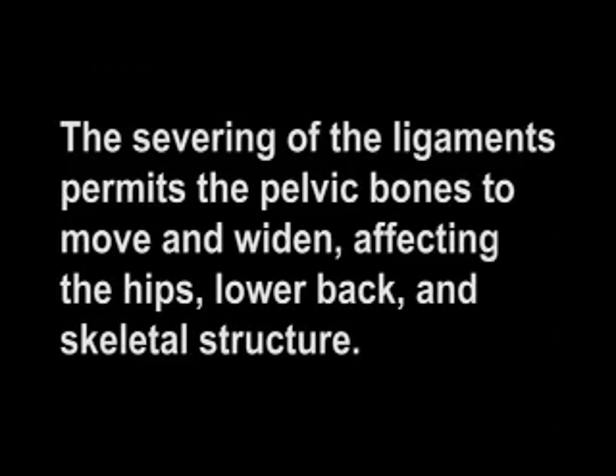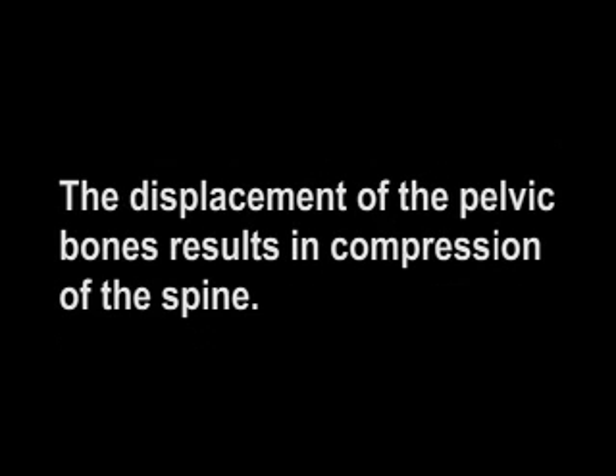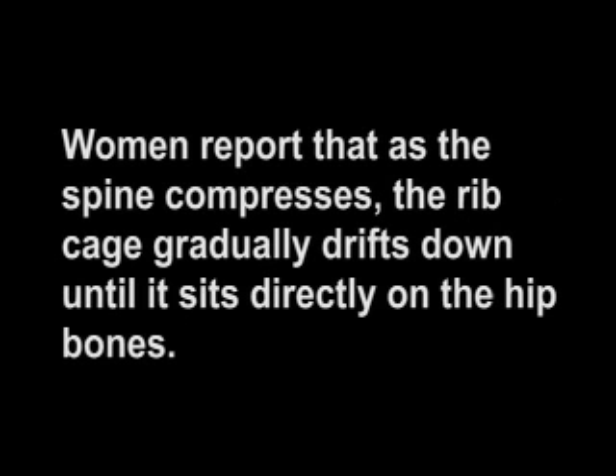The severing of the ligaments permits the pelvic bones to move and widen, affecting the hips, lower back, and skeletal structure. The displacement of the pelvic bones results in compression of the spine. Women report that as the spine compresses, the ribcage gradually drifts down until it sits directly on the hip bones. This compression is the reason why hysterectomized women have protruding bellies and little or no waist.